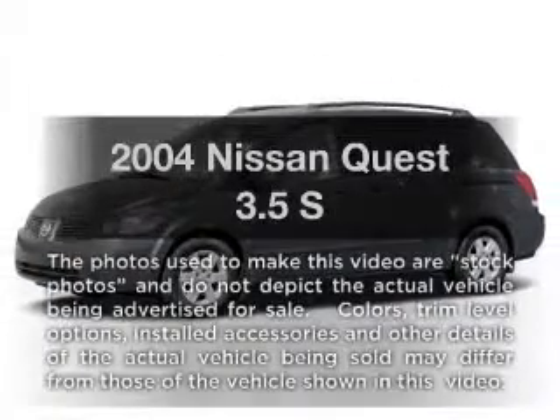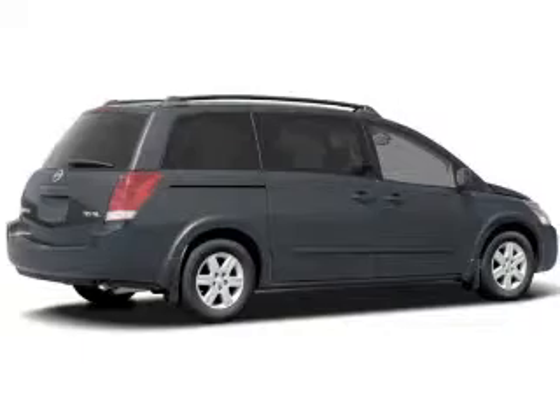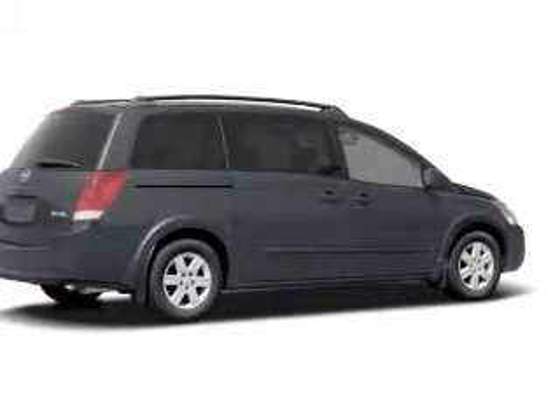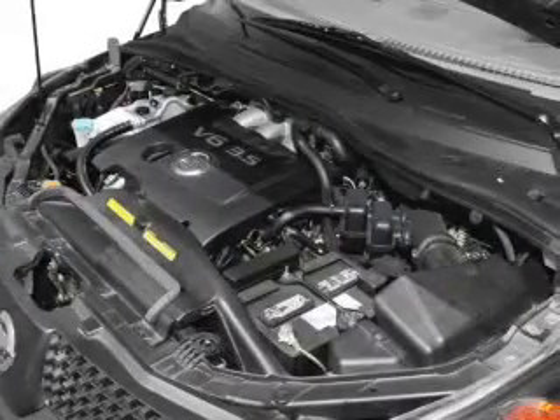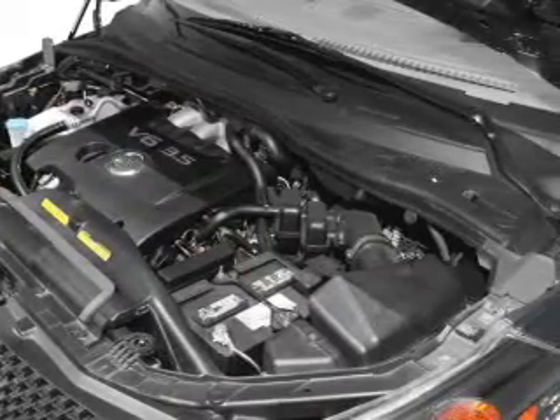Get noticed in this 2004 Nissan Quest. Everything you need under one roof with this great vehicle. With a reliable six-cylinder engine, the powertrain includes front-wheel drive that responds smoothly to its automatic transmission.